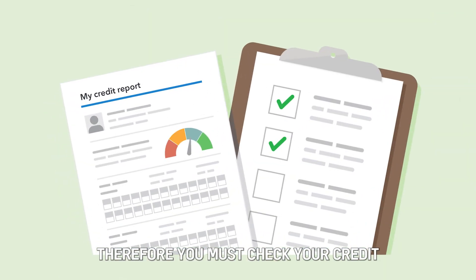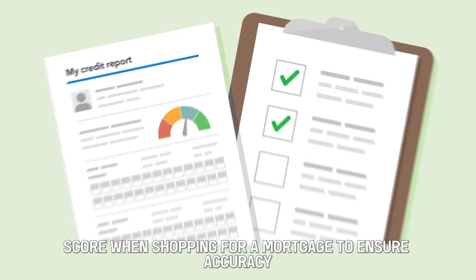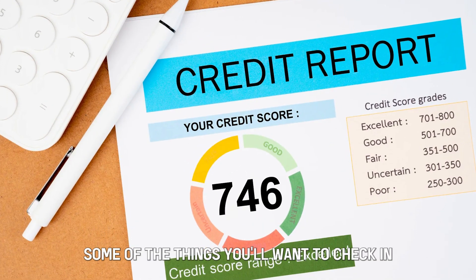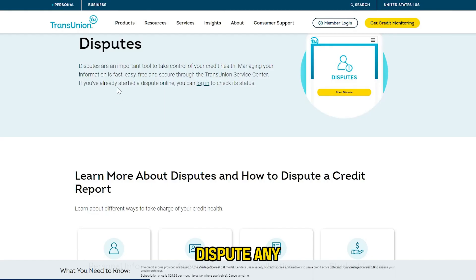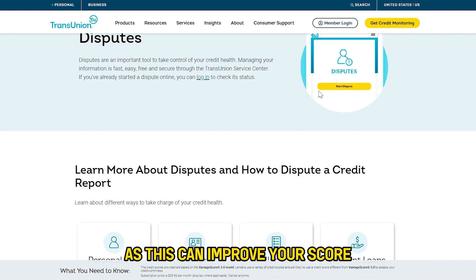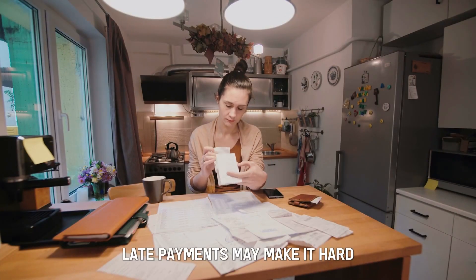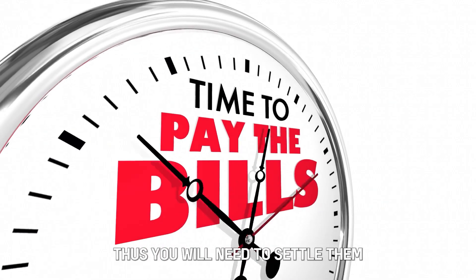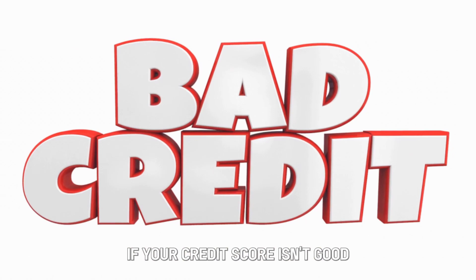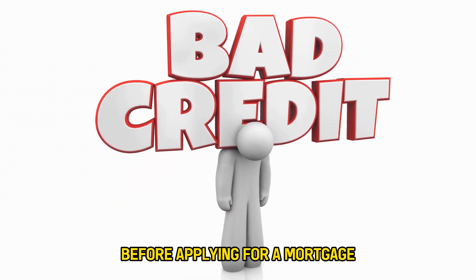Therefore, you must check your credit score when shopping for a mortgage to ensure accuracy. Some of the things you'll want to check in your credit report include errors — dispute any errors with the credit bureau to have them removed, as this can improve your score. Also check for late payments, as late payments may make it hard for you to qualify for a loan, so you will need to settle them. If your credit score isn't good, you should consider improving it before applying for a mortgage.